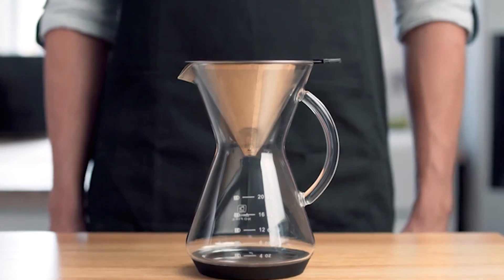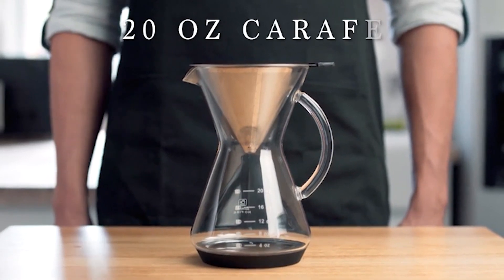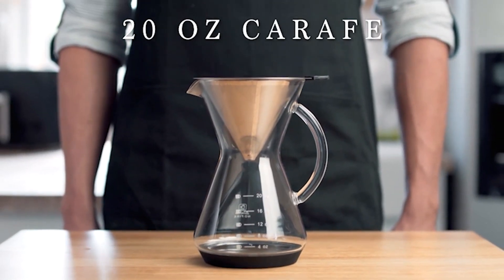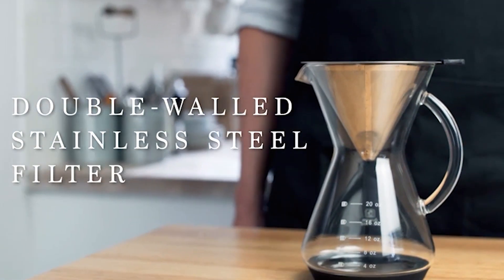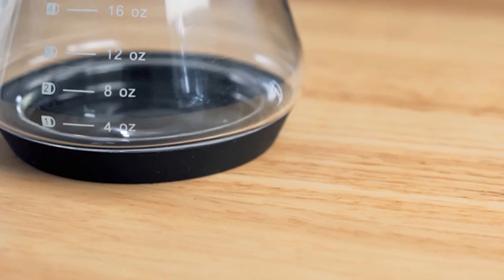So whether you're new to the wonders of coffee and you want to try one out, or if you're a long-time coffee lover looking to replace your old one, we have prepared for you a list of the best pour-over coffee makers to invest in.